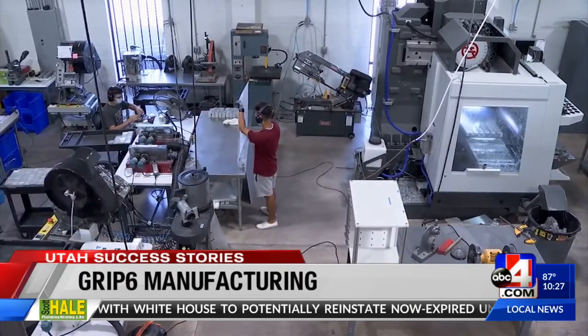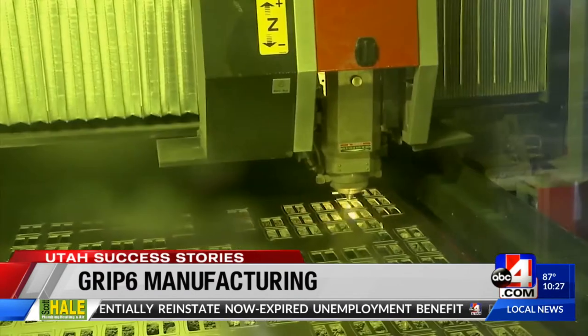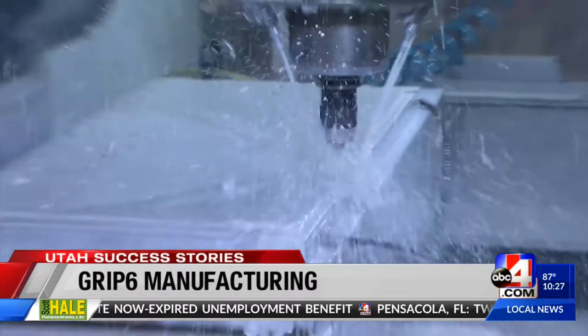My dad gave me access to the garage. I had plenty of tools. I like to build things, take things apart, see how things worked. Inventor B.J. Minson went from tinkering when he was a kid to now being the founder and co-owner of a manufacturing company called Grip6.